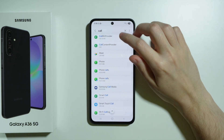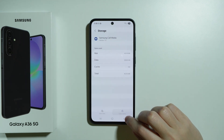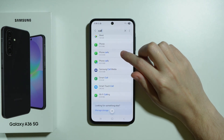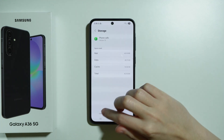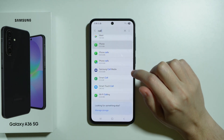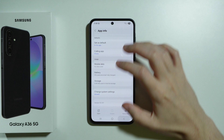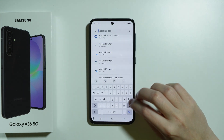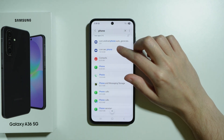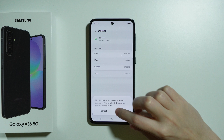We're also going to go to Samsung Call Media — go to Storage and clear cache. Do the same with Phone Calls: go to Storage and clear data. Then go to the Phone app itself: go to Storage and clear data. Also search for "phone" just in case, and clear data for any additional phone app found.